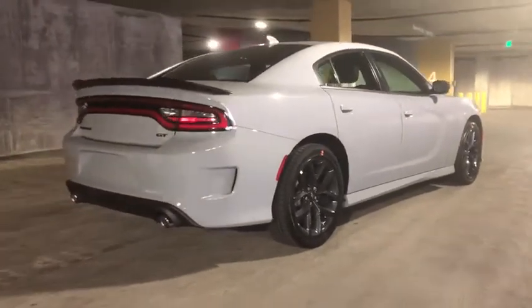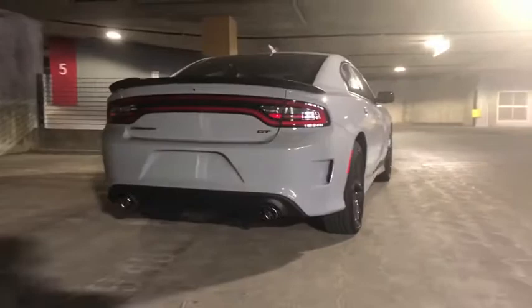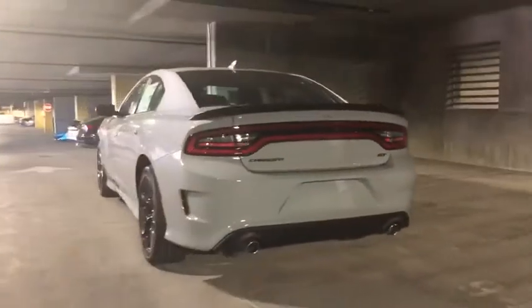Peace of mind comes standard with Charger's 5-star government front and side impact crash test rating. Here are some of this vehicle's great options.